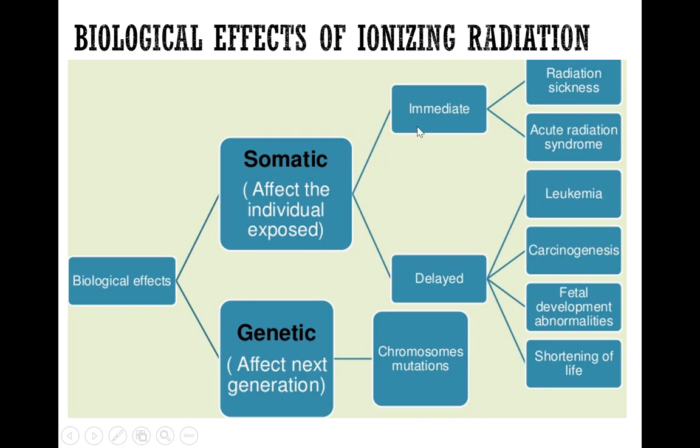Somatic effects can have an immediate effect, which is acute, and a delayed effect, which is long-term or chronic. The immediate effect is manifested as radiation sickness as well as other types of acute radiation syndrome, whereas the delayed effect is displayed through cancer, such as leukemia and other types of cancer in the body, as well as fetal development abnormalities and shortening of life.